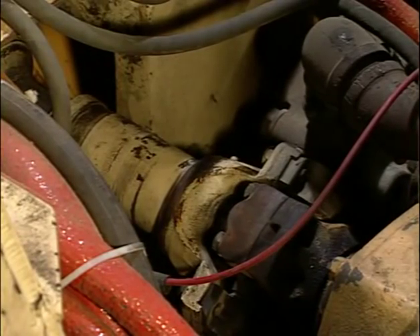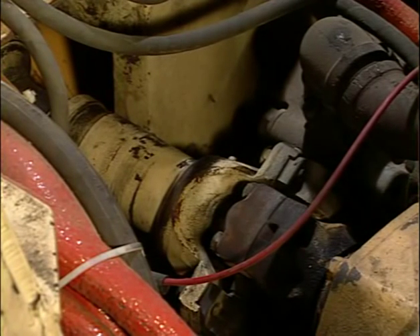Another rotating part is the drive shaft. Should shaft failure occur, fuel lines, hydraulic lines, and electrical wiring could be damaged. Therefore, additional guarding is needed.